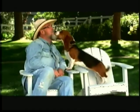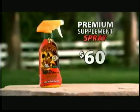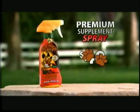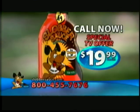It's hard to put a value on the love and the loyalty that your dog provides, but don't worry. You won't pay $60 for this premium supplement spray, not even $40 or $30. Call now and get Slobber Sauce for only $19.99.